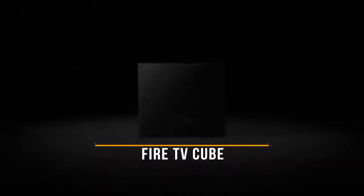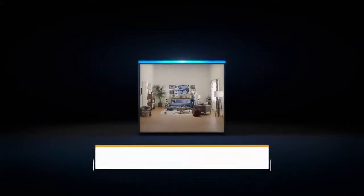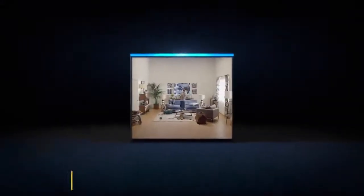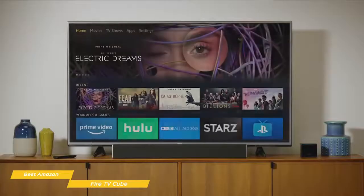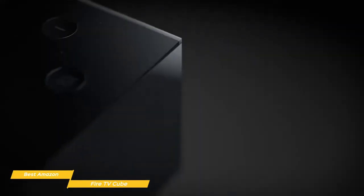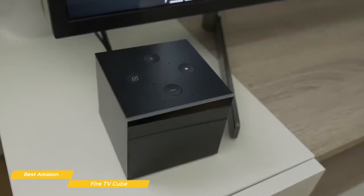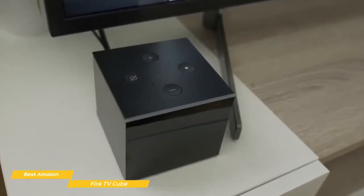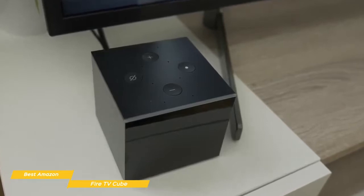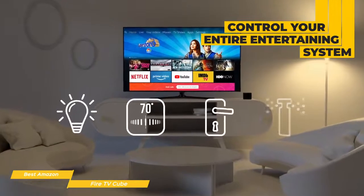This brings us to the Fire TV Cube, our choice for best Amazon Android TV box. The Fire TV Cube adds the power of Amazon's Alexa digital assistant and lets you put down the remote and play your favorite movies and TV shows using just the sound of your voice. It's one of the best Amazon Android TV boxes available at a mid-range price point. When first released, it was described as an Echo speaker and Fire TV Stick wrapped in one box — but it's actually a lot more advanced, with the ability to control your entire entertainment system along with lights and other smart devices on your network.